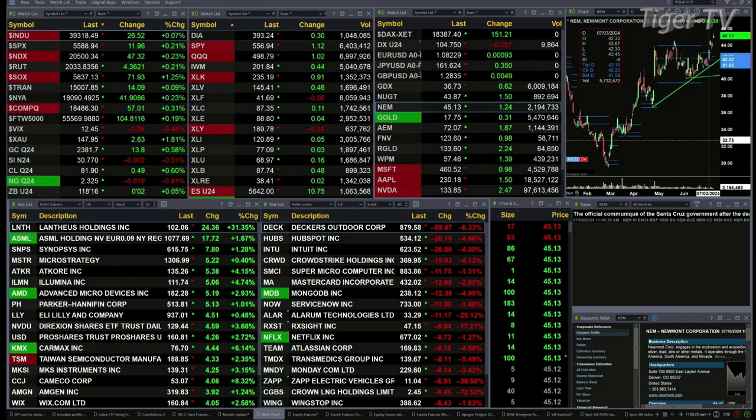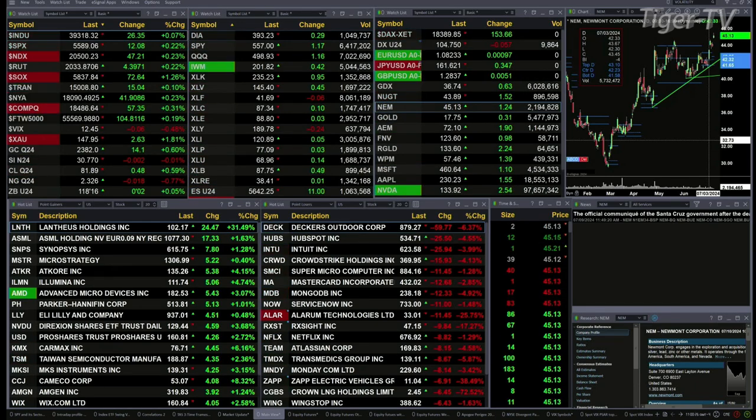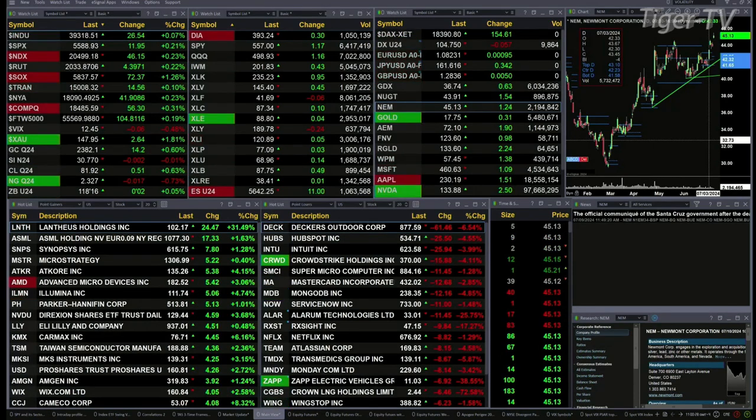You've got gold trading out at 23.81, that's up 14 bucks. Silver's basically flat at 30.77. Light sweet crude is up 48 cents — 81.89 is the print there. Natural gas down about two cents. The 30-year Treasury up two ticks, printed out at 118.15.